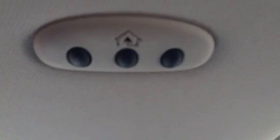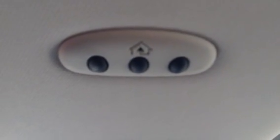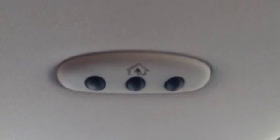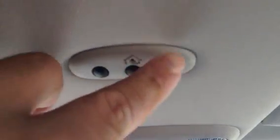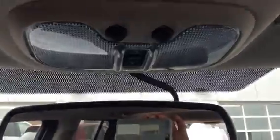We have auto dim on the rear view mirror as well. We have a HomeLink system — what that allows you to do is set up to three different garage doors. And this here is for your sunroof, which does tilt and also slide.